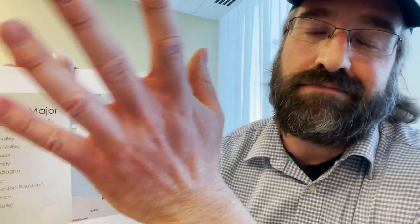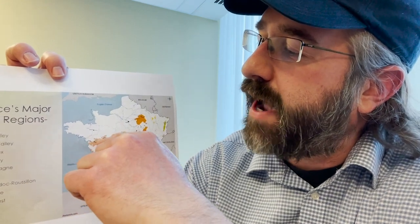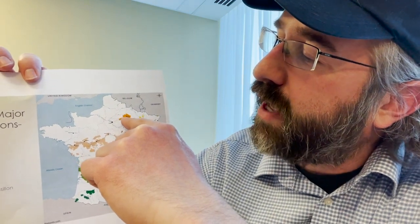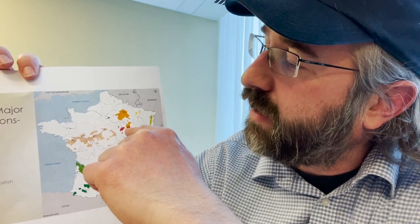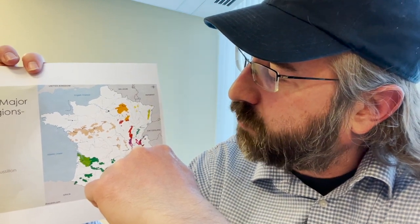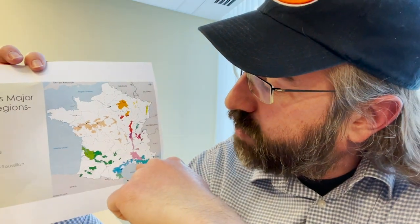A little north is the Loire Valley — we'll have a wine from the Loire in this month's package. The Loire is a huge, varied winemaking region with 20 to 40 different grapes depending on where you are. Heading northeast of Paris about 90 miles you have Champagne; heading south from there you hit Burgundy, which has a north and south region, and then the Rhône.